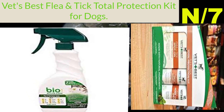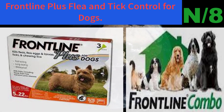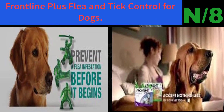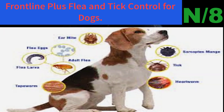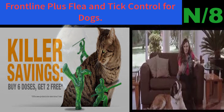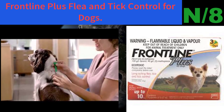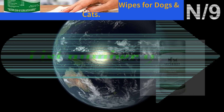Number eight: Frontline Plus Flea and Tick Control for dogs. Provides flea, flea egg, chewing lice, and tick control. A three-dose supply offers relief for up to three months for all dogs 45 to 88 pounds, aged eight weeks and older. Features an easy three-step application process. Packaging may vary. Includes a limited satisfaction guarantee.